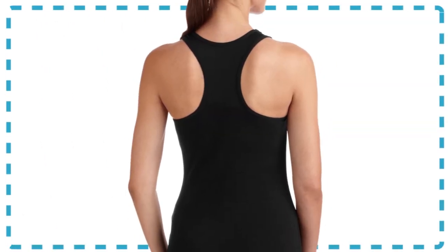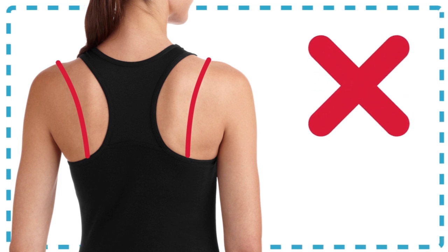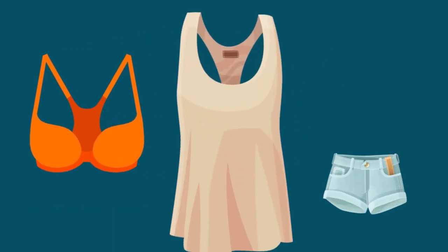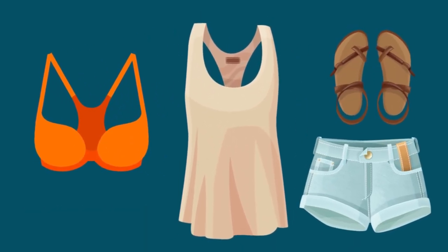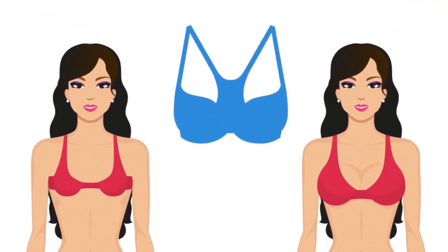Four: racerback bras. Racerback shirts can look really cool and put a fun, fashionable twist on any outfit, but having your bra straps hanging out can really ruin your look. Racerback bras, when they're the right size, not only provide great support, but their straps are also perfectly hidden under a cute racerback shirt. Women with both larger and smaller breasts can find pretty and supportive bras in this style.